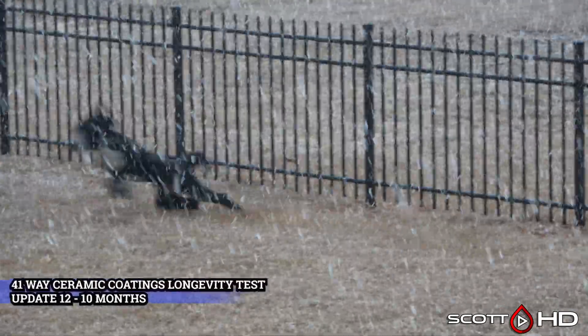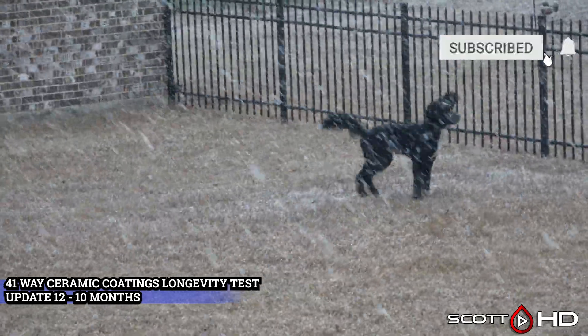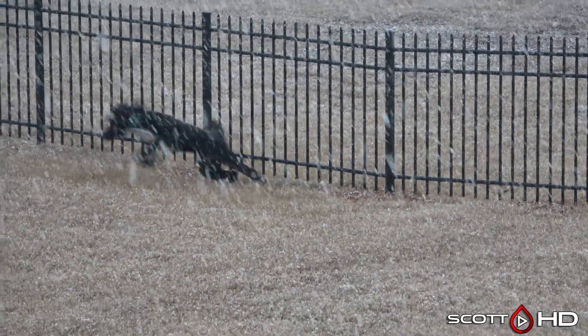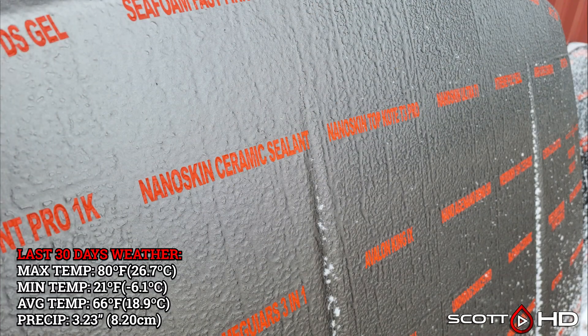Welcome back guys, Scott here with the latest 10-month update to our 41-way ceramic coatings and sealants longevity test. If you've been following the other updates, this month you can see we got a little of the frozen stuff and it stayed that way for a couple days — quite a few changes this month, so stay tuned. The last 30 days' weather as well as the lifetime weather this hood has seen is on your screen.